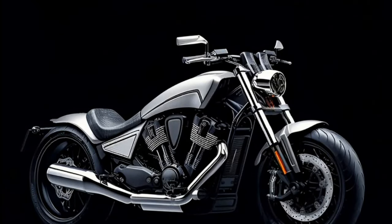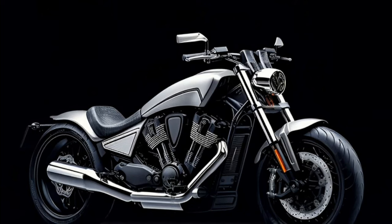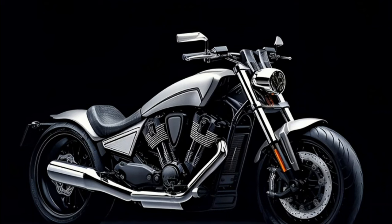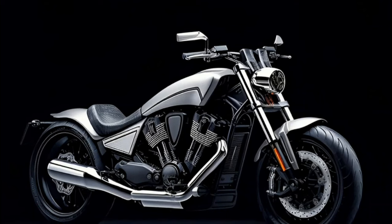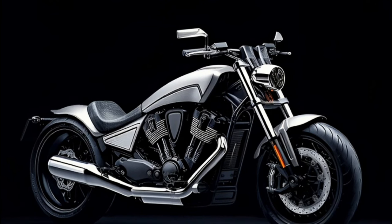New innovations for the 2024 Honda Fury are expected, including touchscreen technology. The 2024 Honda Fury is equipped with an instrument panel fitted with a touchscreen, allowing the rider to quickly access various information and features on the road.